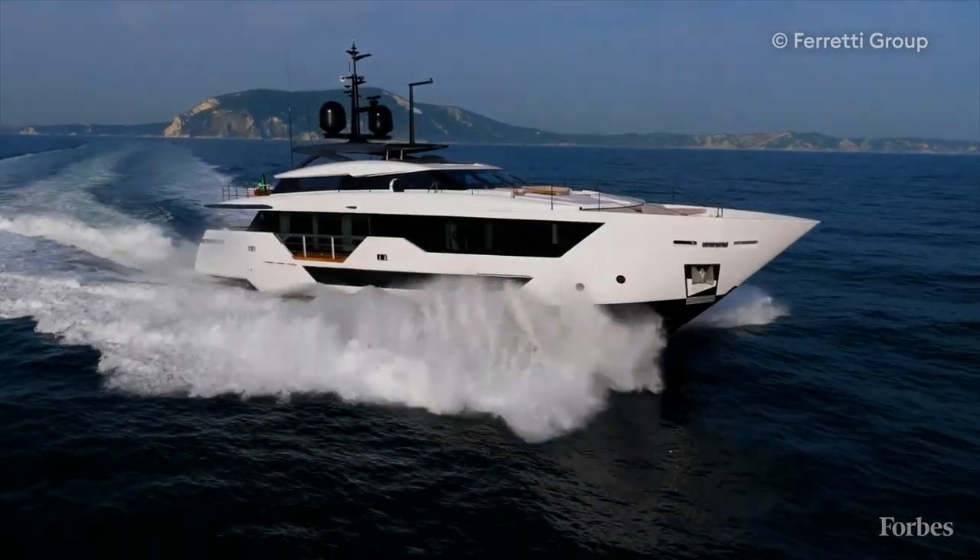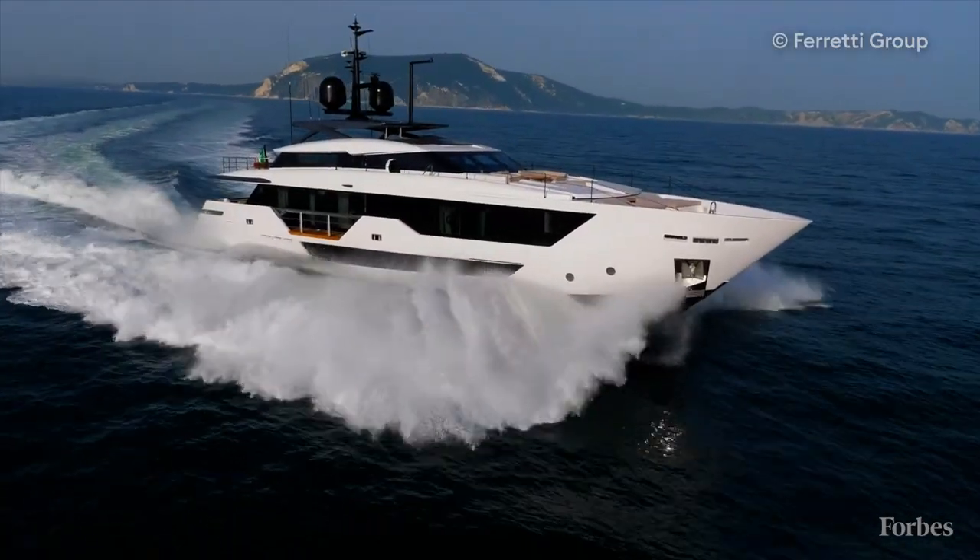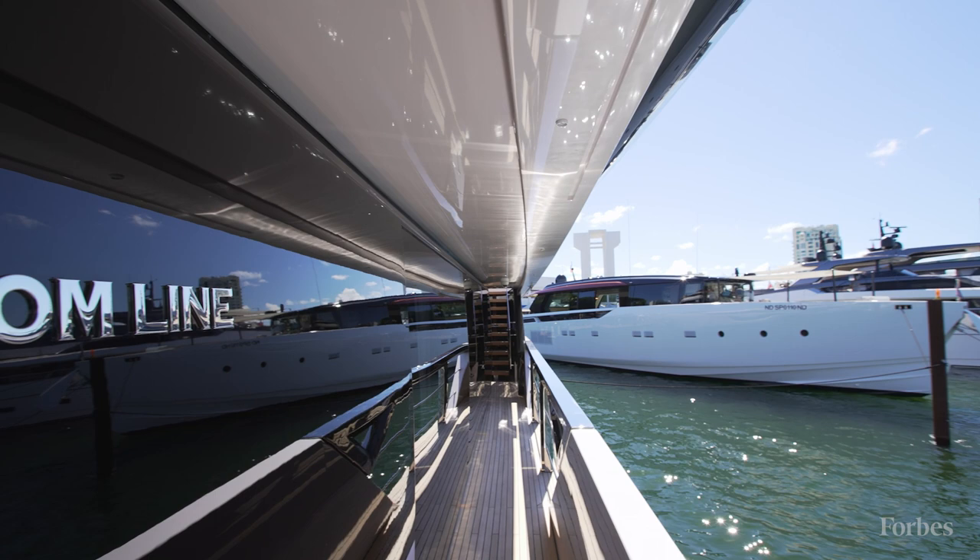Hi, it's Bill Springer, senior contributor at Forbes, and I'm really excited to show you the Custom Line 106. It's making its American debut here at the Fort Lauderdale International Boat Show.